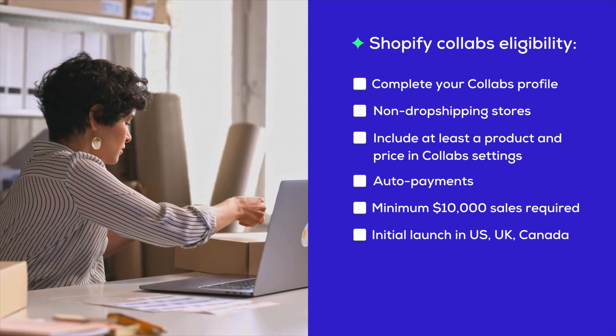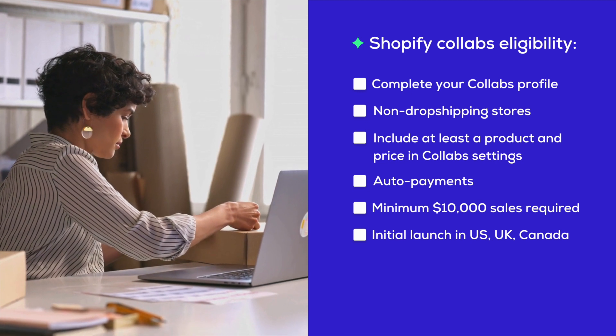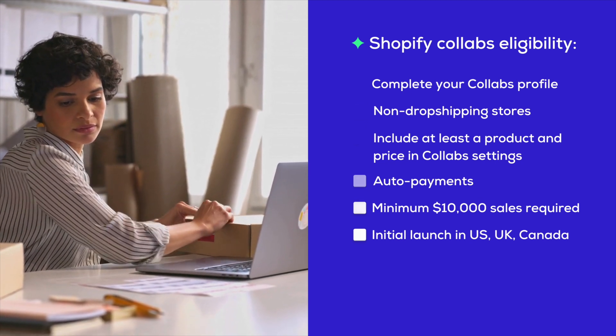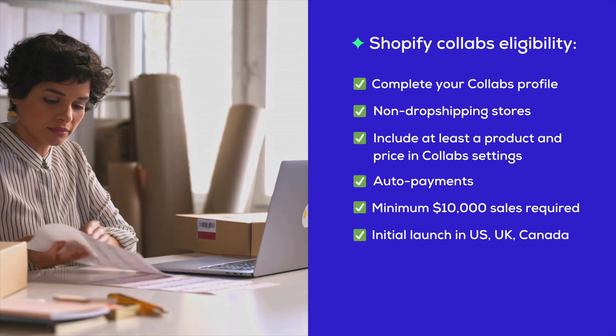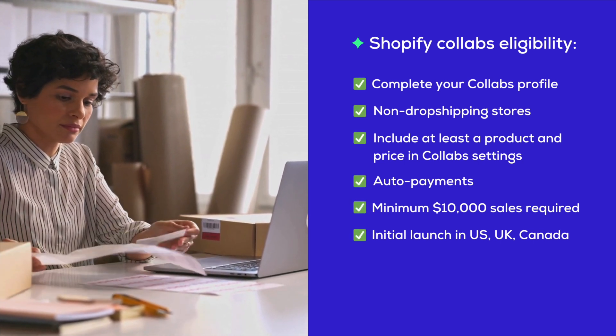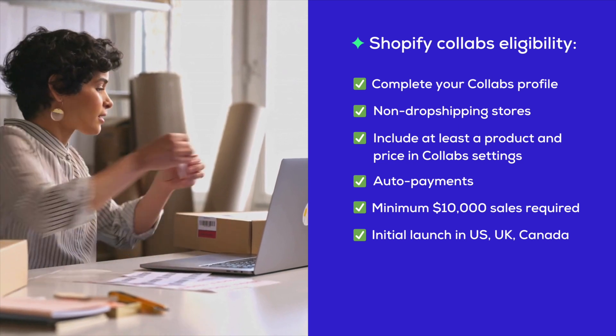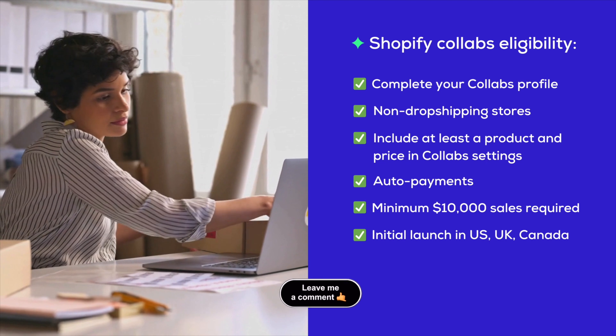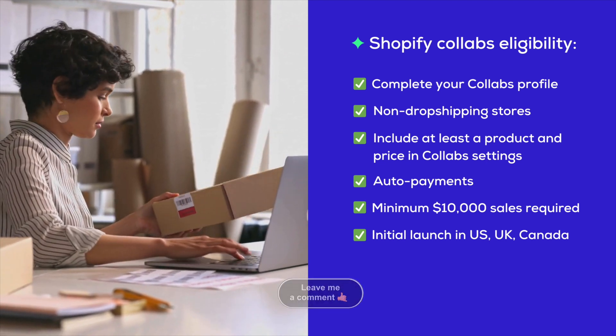If you're tuning in from elsewhere, don't worry — you can still sign up and be placed on a waitlist. As soon as Collabs opens up in your area, you'll be ready to hit the ground running. So if you check all these boxes, you're all set to dive into the Collabs Network and start making those connections and jumpstart your journey in affiliate marketing with Shopify Collabs. Feel free to share your product niche in the comments below.